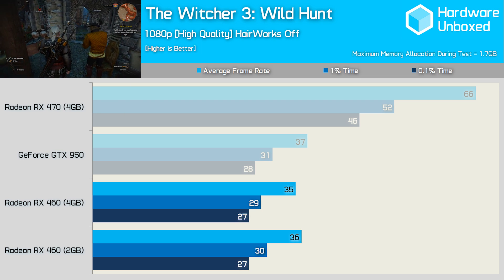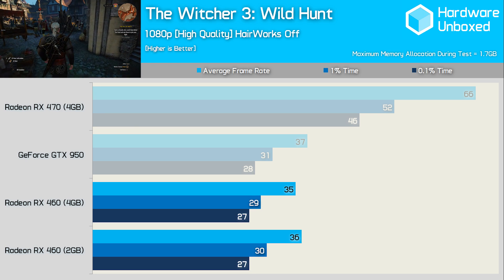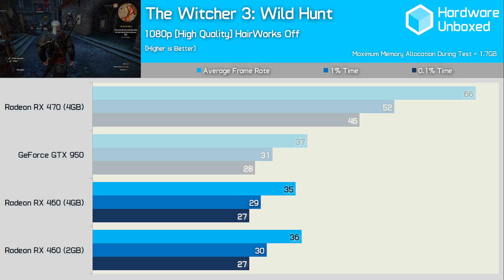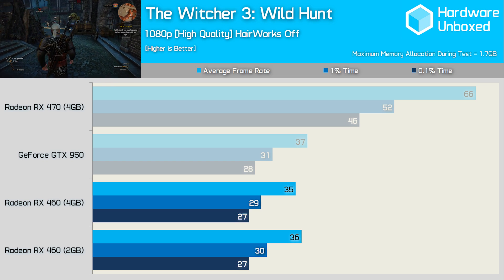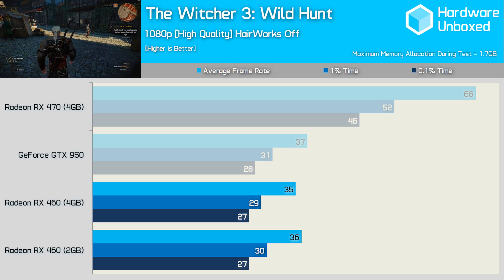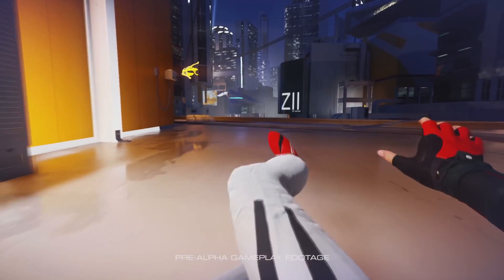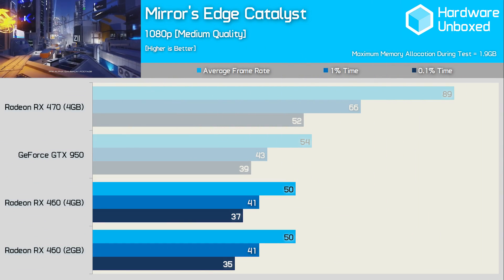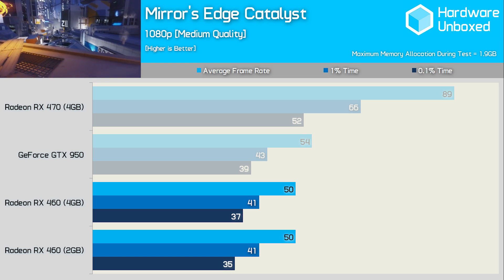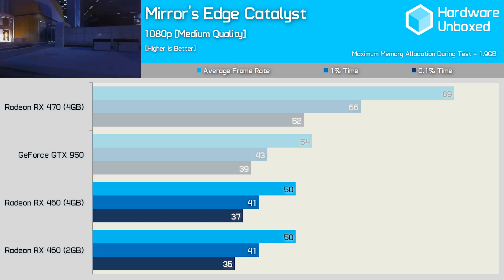First let's start with The Witcher 3, a game that doesn't even exceed 2GB of VRAM when run at 1080p using the high quality settings with Hairworks disabled — we saw no more than 1.7GB allocated. At 1080p on high settings the RX 460 is only good for a little over 30fps, so gamers will want to reduce quality further, which will reduce memory requirements. Mirror's Edge Catalyst, even with medium quality settings, couldn't achieve a 60fps average, but 50fps on both the 2GB and 4GB models was very playable. Maximum memory allocation here was 1.9GB.